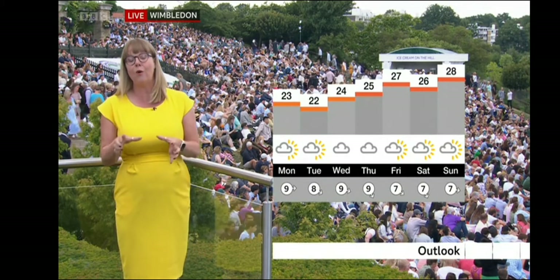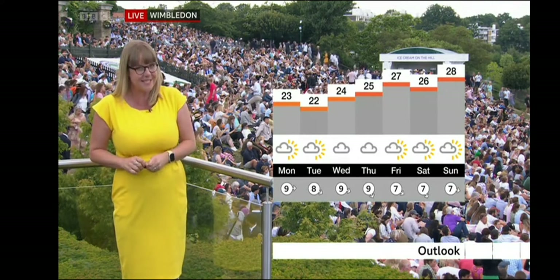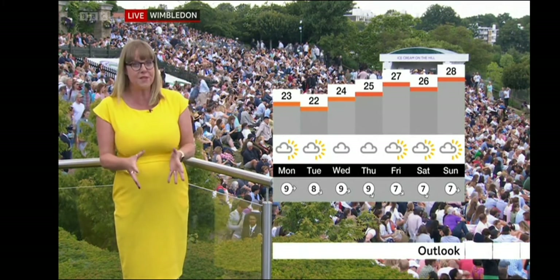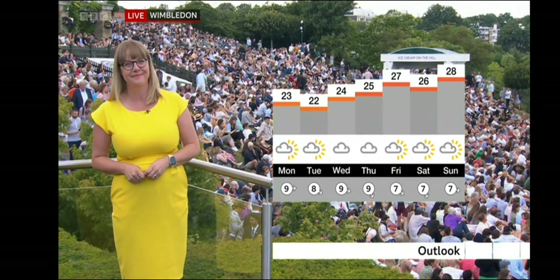Nighttime temperatures are also going to feel quite sticky, not dropping much below 15 or 16 Celsius in central London — that's going to be quite uncomfortable. But it's fine, it's dry. More sunshine for Friday and through the weekend, getting warmer. Thanks very much, Kate.